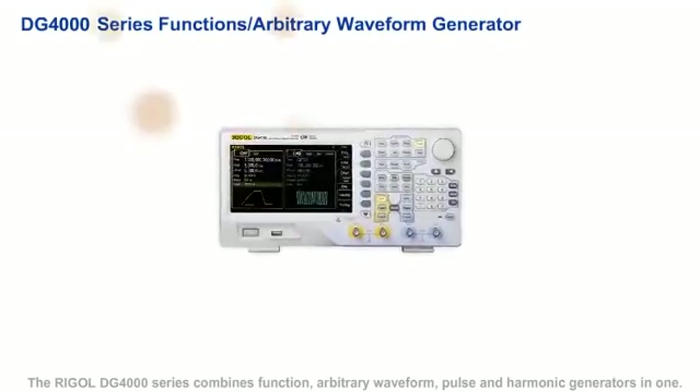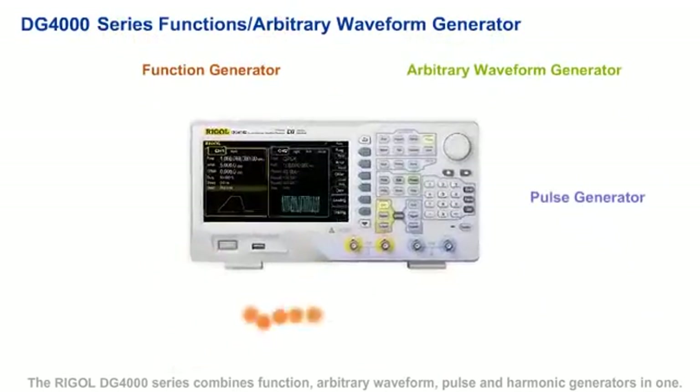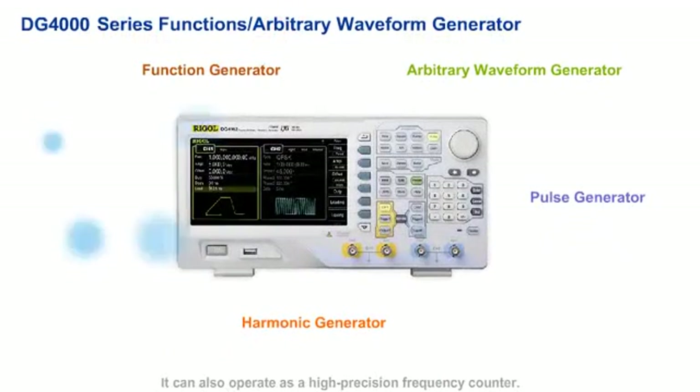The Rigol DG4000 series combines function, arbitrary waveform, pulse, and harmonic generators in one instrument. It can also operate as a high-precision frequency counter.